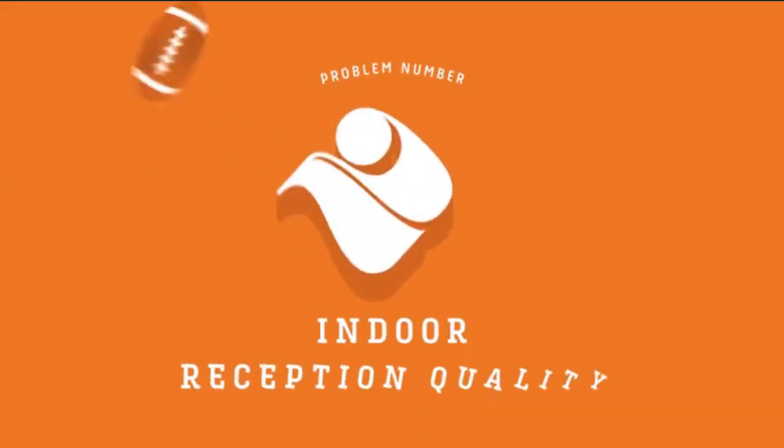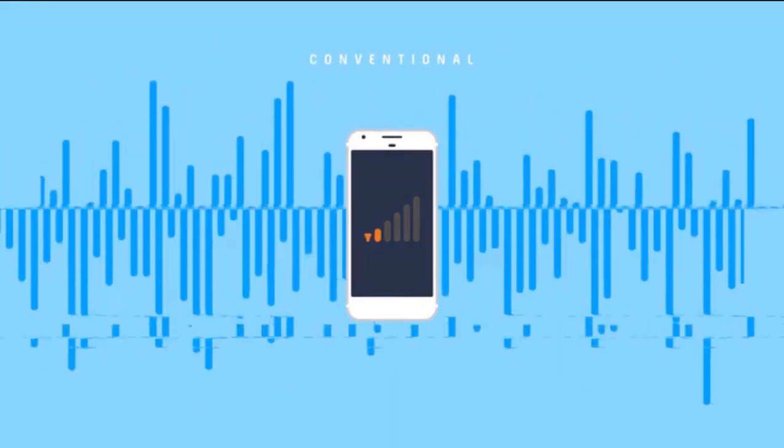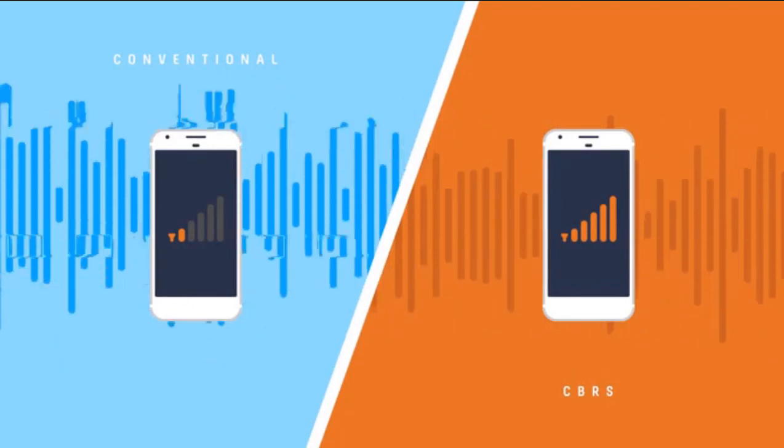Even better than checking your Fantasy League two seconds faster, CBRS is going to make your phone better at actually being a phone — call quality, specifically.